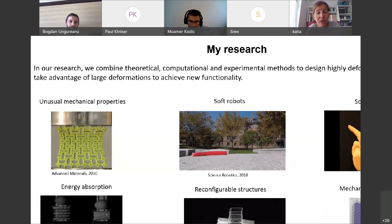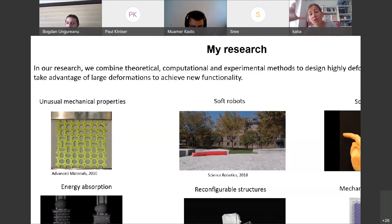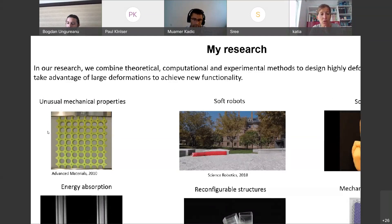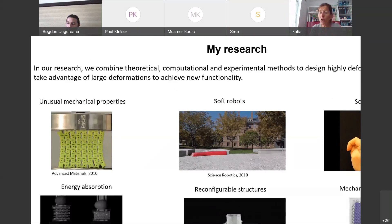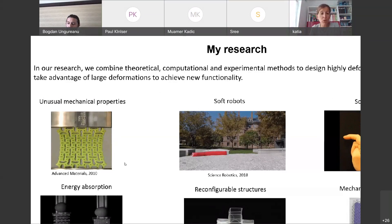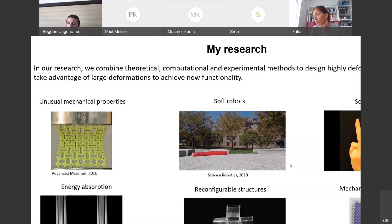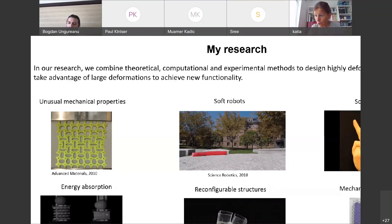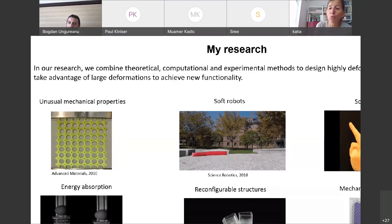In my group, we are very excited about structures. I was trained as a structural engineer, and what we do is combine theoretical, computational, and experimental tools to design nonlinear, deformable structures that take advantage of deformation to achieve new functionalities and unusual properties. We have been using nonlinearities and instabilities in structures to design materials with unusual properties — for example, negative stiffness — and to design soft actuators, energy-absorbing systems, and configurable structures.